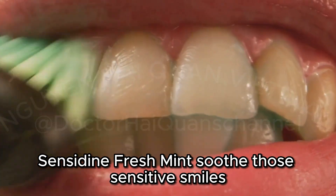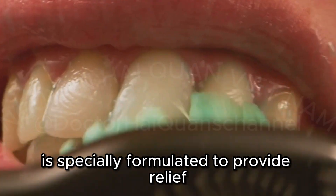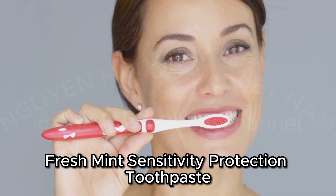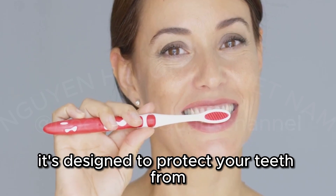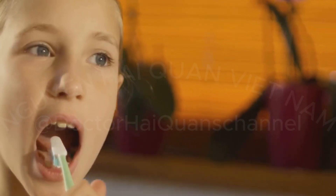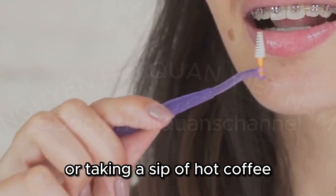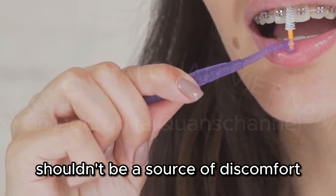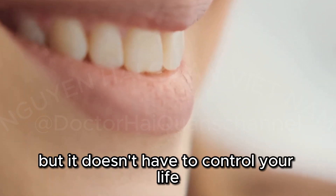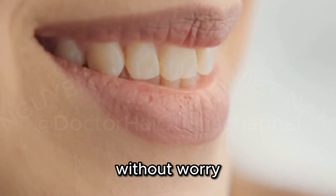Sensodyne Fresh Mint — Soothe Those Sensitive Smiles. Next, we have Sensodyne Fresh Mint Sensitivity Protection Toothpaste. It's designed to protect your teeth from the pain of sensitivity while keeping them clean and healthy. Do you ever cringe at the thought of biting into ice cream or taking a sip of hot coffee? These everyday pleasures shouldn't be a source of discomfort. Tooth sensitivity is a common issue, but it doesn't have to control your life. With the right care, you can enjoy your favorite foods and drinks without worry.